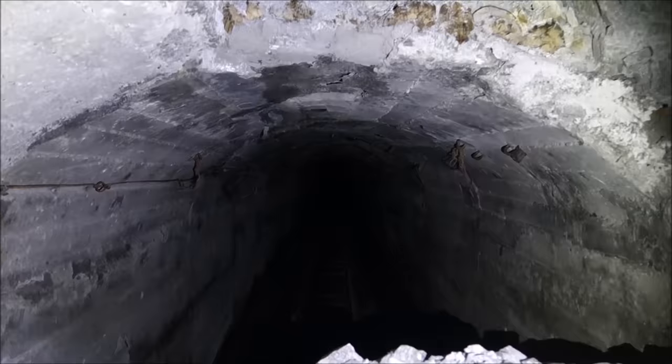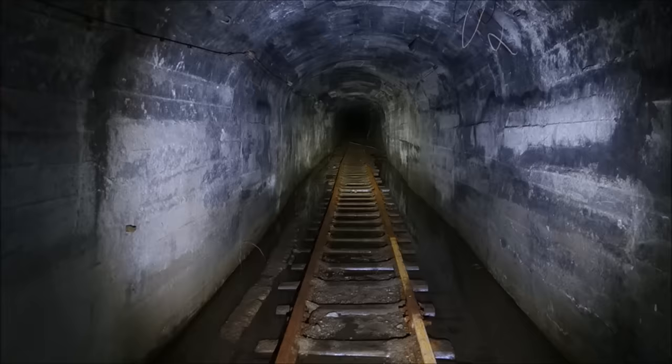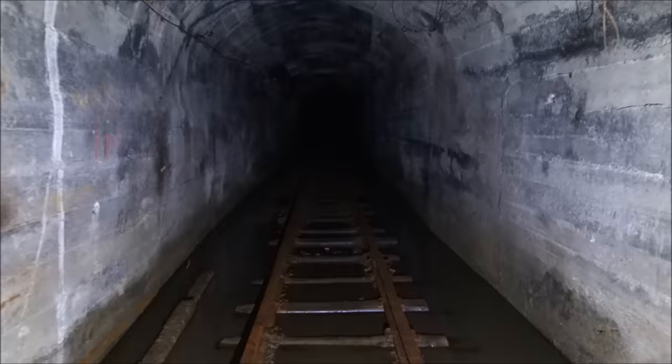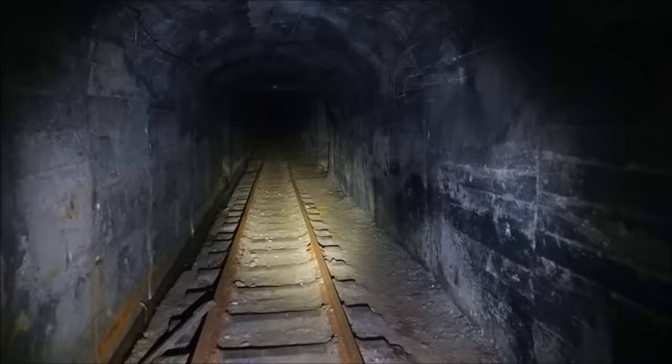Here's a look at that section that came down. Carrying on — the adit goes as far as I can see. We've finally gotten above the water. Usually you get the most water near the portal, so I'm not surprised we're out of it. There's always a slight downward angle to mines to make it easier for water to drain and for the loaded ore carts to come out. Pretty impressive concrete work in here.